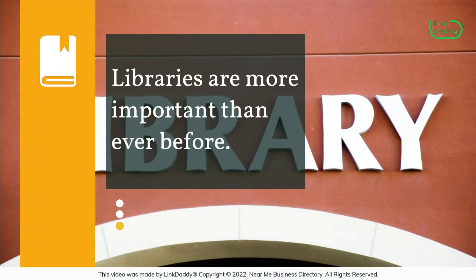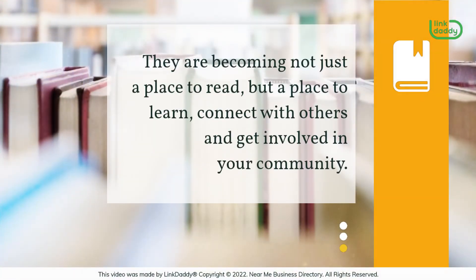Libraries are more important than ever before. They are becoming not just a place to read, but a place to learn, connect with others and get involved in your community.